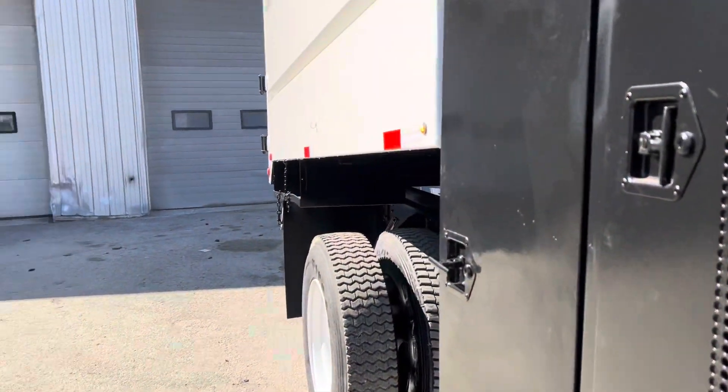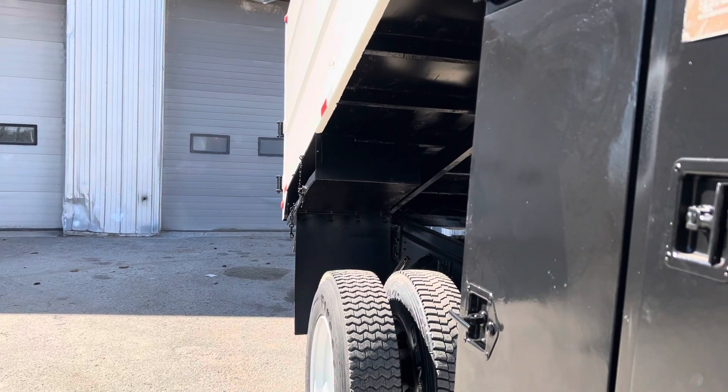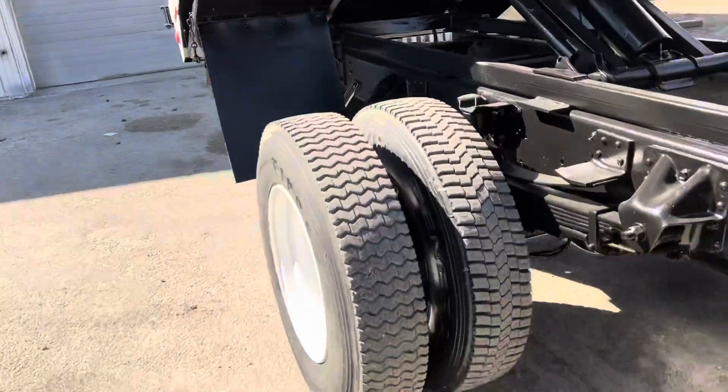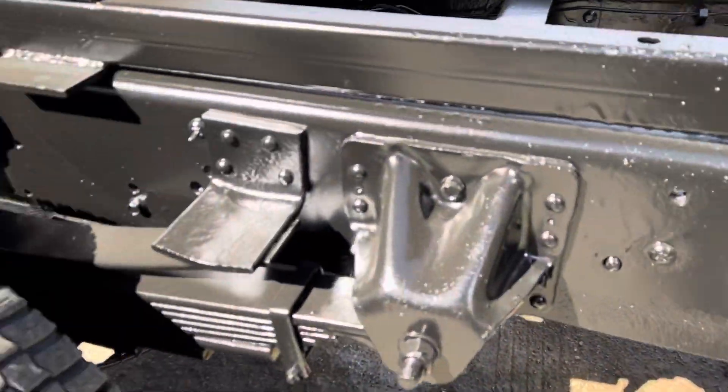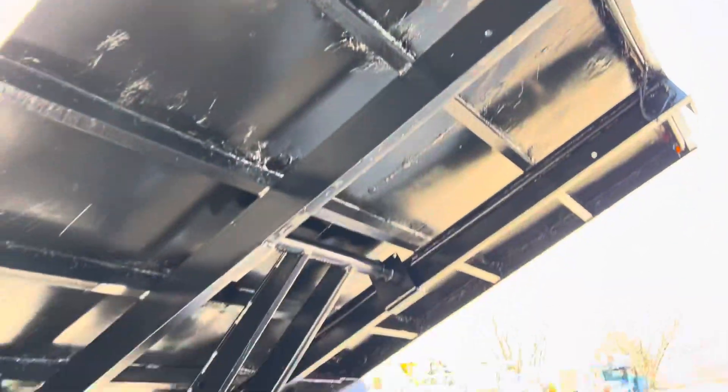We're going to lift up the box now and show you underneath here and show you how she goes. Take a look under here at this beautiful frame that's been sandblasted and painted, looking all the way around. Looking sharp under there.